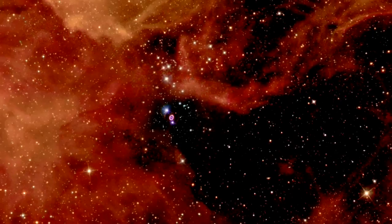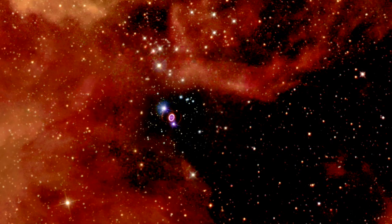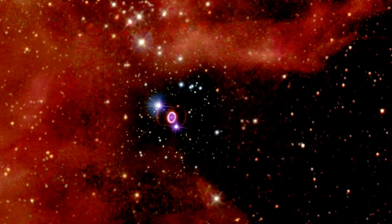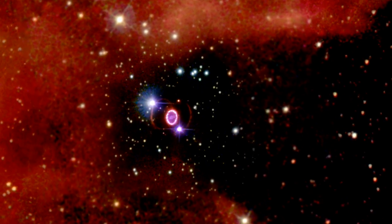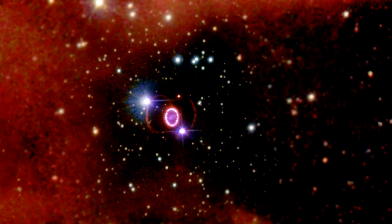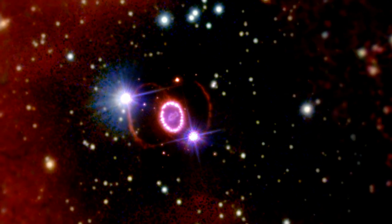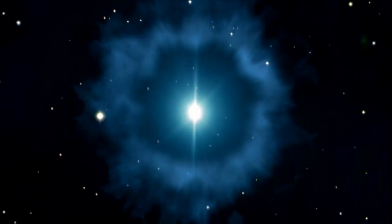One of the most interesting objects in the image is this seemingly innocuous bright star. This star is designated Sher 25 and it is actually a blue supergiant nearing the very end of its life. Astronomers think that in the not-too-distant future, Sher 25 will explode as a tremendous event like supernova 1987A, which has been observed by Hubble on many occasions. In doing so, it will seed space with the heavy elements necessary for planet formation, and perhaps it will even trigger a new wave of star formation in a nearby nebula.